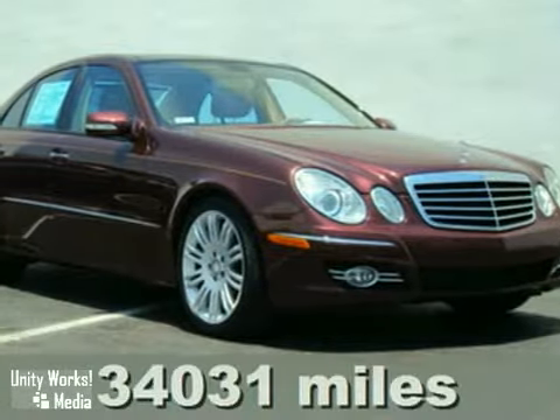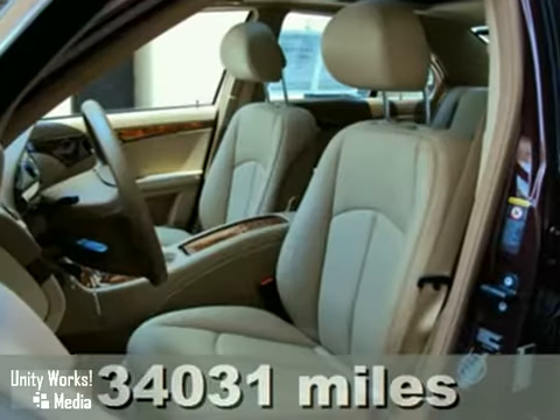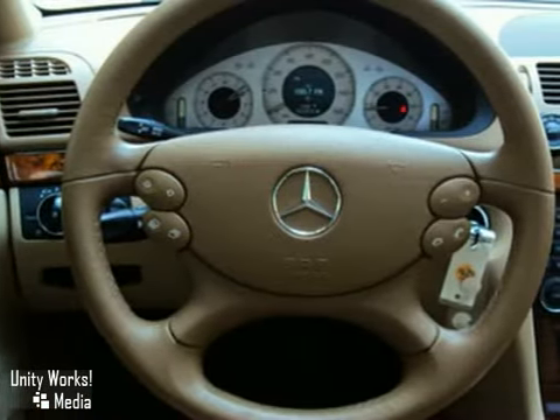Not only is this E350 a certified pre-owned Mercedes-Benz, which means you can purchase it with confidence, but it has an impressive equipment list that is highlighted by the Premium One Package options, like the Avant-Garde Sport Package.